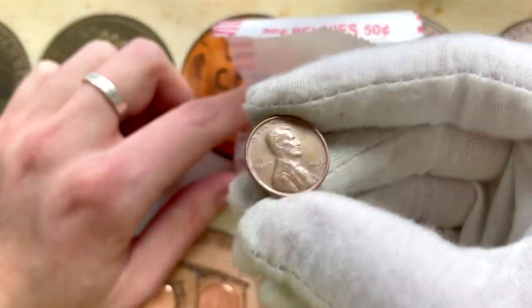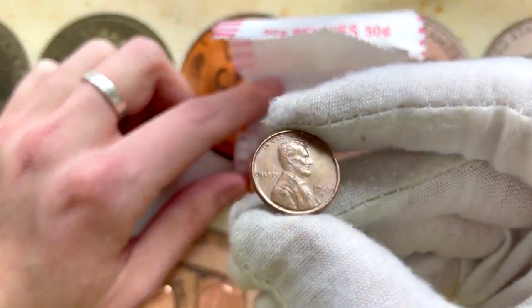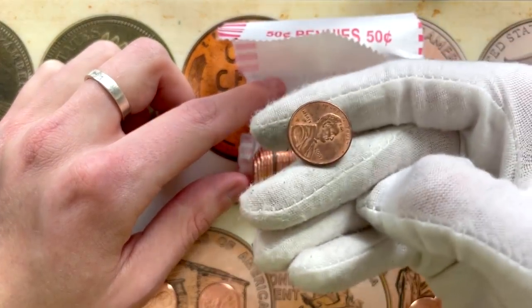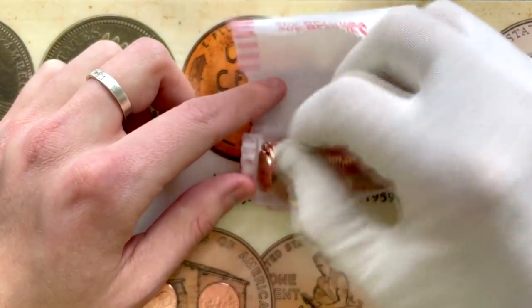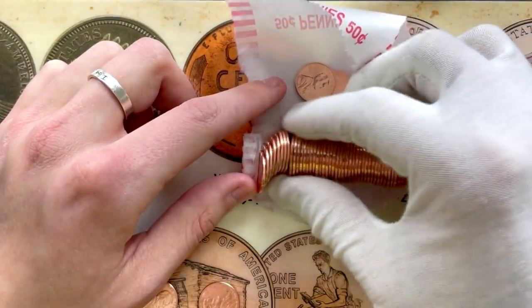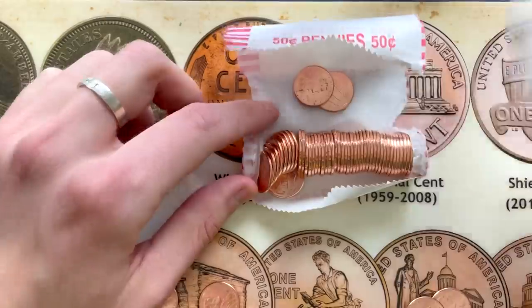Let's take a look. Memorial — 69 though, that's getting back there. It would be nice if it was a double die 69 San Francisco, but nope, not going to be. There's a 2007. What do we have over here? 2001. And there's a 2018 — so that doesn't belong in there either.